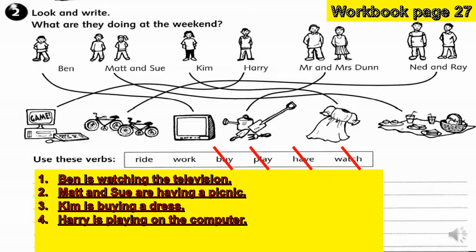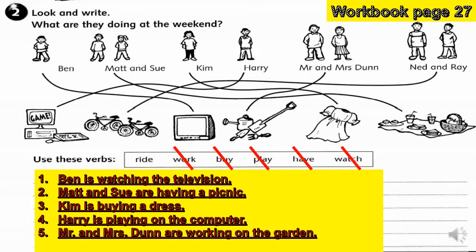Mr. and Mrs. Dunn are working in the garden. And lastly, what about Ned and Ray? Ned and Ray are riding their bikes.